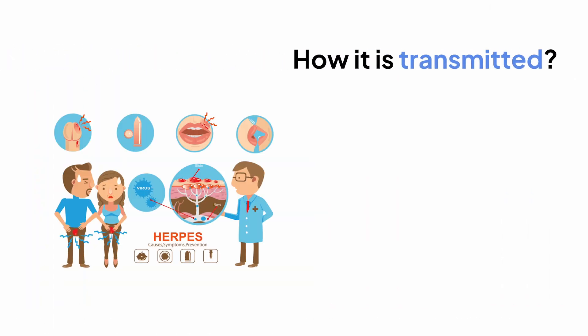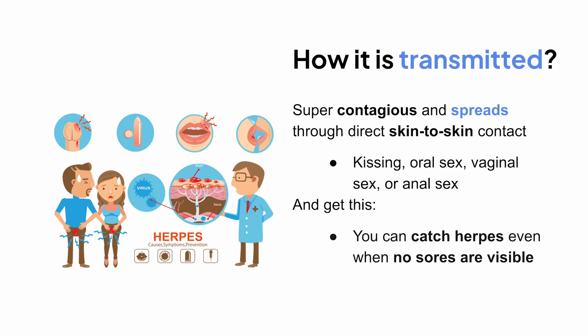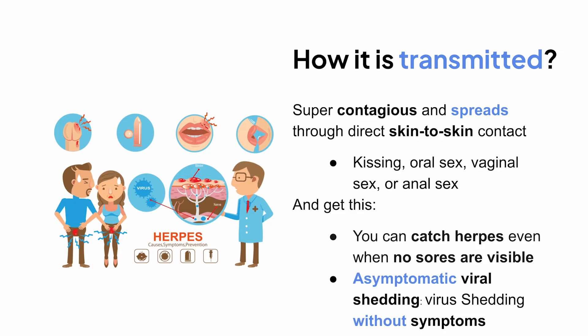That said, HSV-1 can be transmitted to the genitals through oral sex, so you might see oral herpes strains down there too. The virus is super contagious and spreads through direct skin-to-skin contact — like kissing, oral sex, vaginal sex, or anal sex. And you can catch herpes even when no sores are visible, because the virus can still shed from the skin without any symptoms — what we call asymptomatic viral shedding.